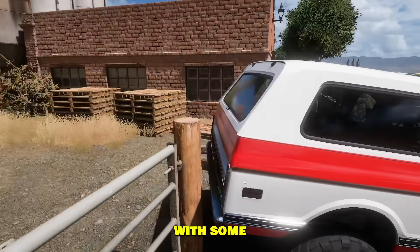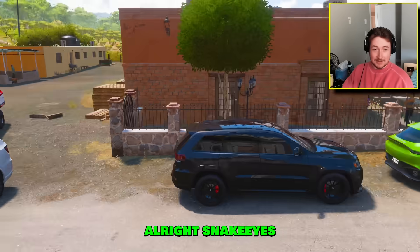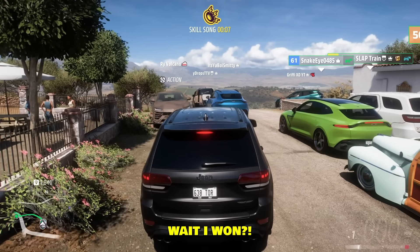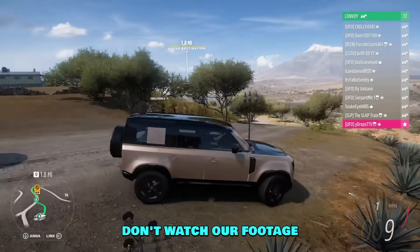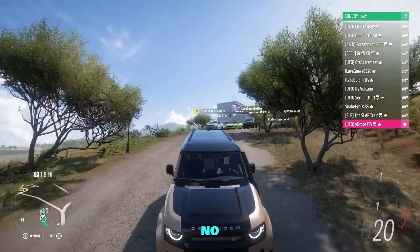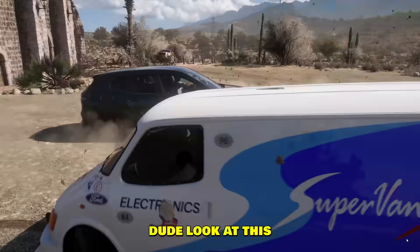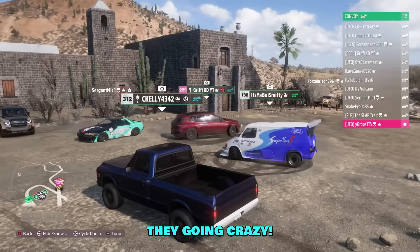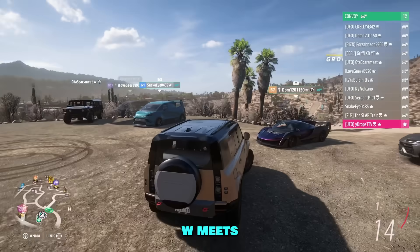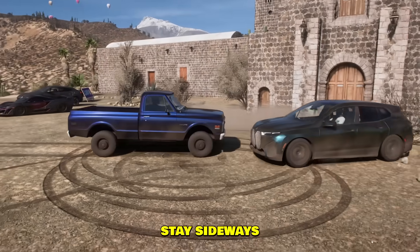I think this is Slap Train's vehicle with the GMC — classic Slap Train parking skills. Snake Eyes, you had the best car. Snake Eyes, GG, you win! You won, Goose — we love your ride. Wait, I won? Yeah you won, man! Did you guys diss my vehicle in secret? No no no. I'll take it. By the way, this is like the biggest collab we've done, right? Oh yeah, for sure. Look at everyone doing burnouts in the middle — they're going crazy. That was a lot of fun, boys. Appreciate the invite. W car meets! Hopefully you enjoyed this video — like and subscribe, and as always, stay sideways. Peace!